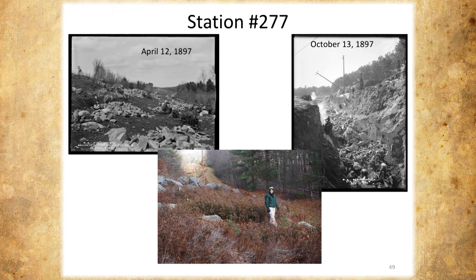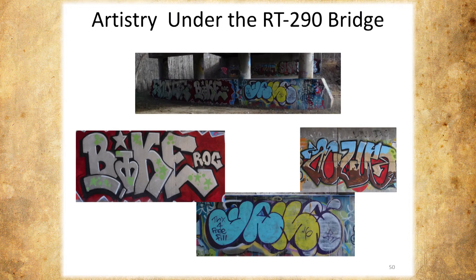I don't know how many people have actually walked that part of the aqueduct — you go under the 290 bridge and we have an art gallery. It's pretty talented stuff under there. We took a few pictures, but I should be charging people.